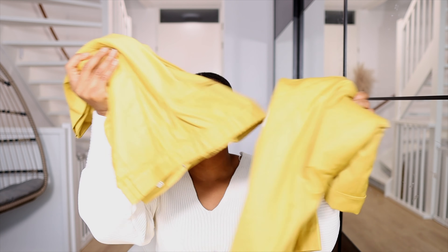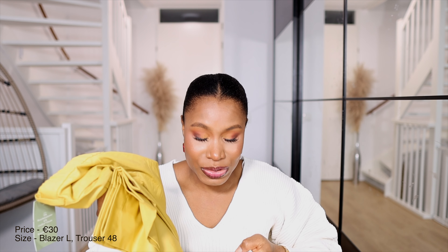The next H&M item is this yellow/mustard suit set. Bear in mind the jacket and pants are sold separately. I love the color, though it's not a wardrobe staple for me. The jacket was 20 euros, down from 35 euros, and the matching pants were 10 euros, down from 31 euros — so together just 30 euros. Such a beautiful suit!